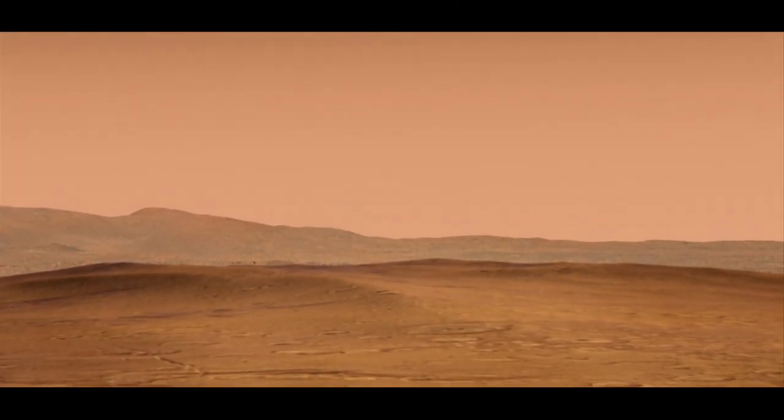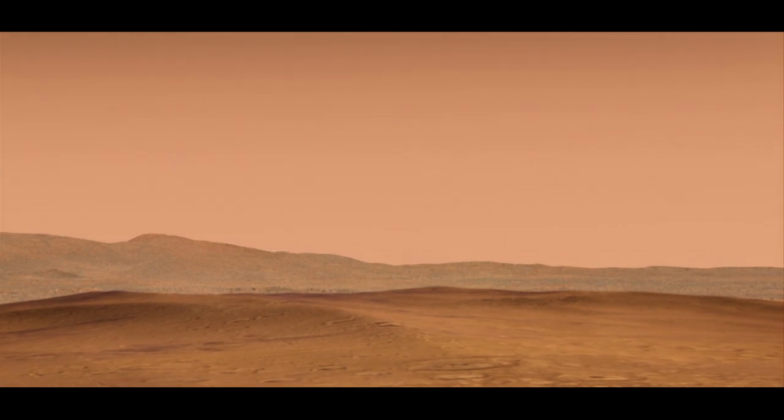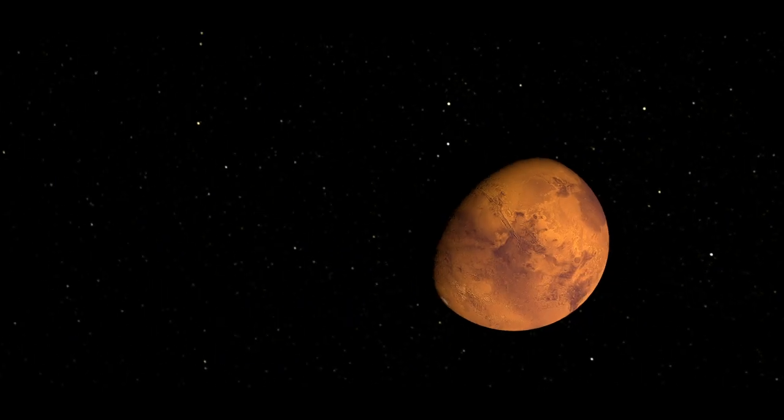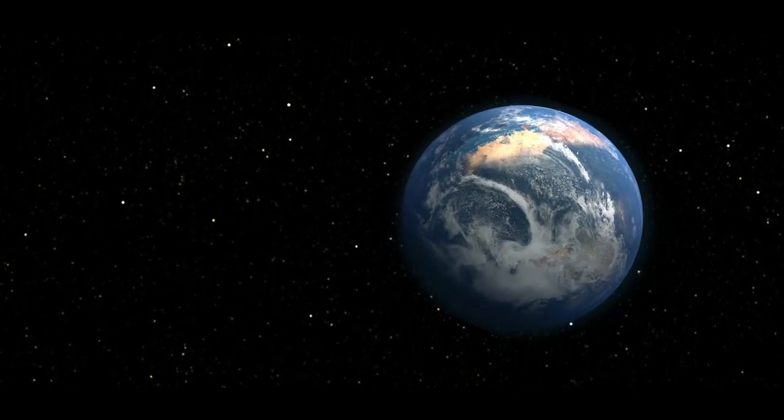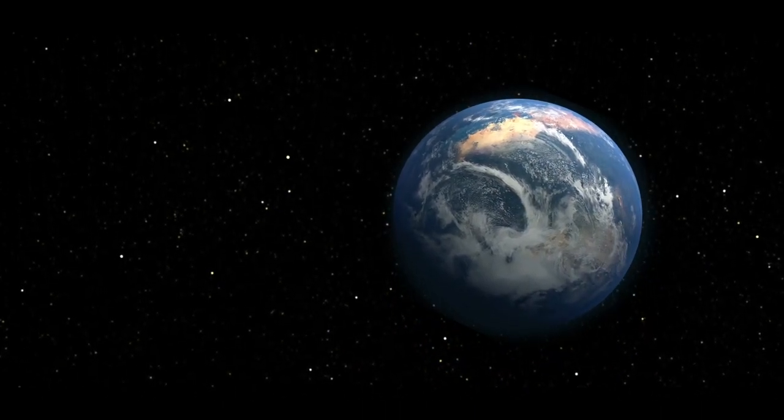When you look at Mars today, it appears to be a barren, dusty world with only a very thin atmosphere. However, some scientists think that Mars may have once had a much thicker atmosphere, maybe even one more like ours on Earth. So how does a planet lose so much of its atmosphere?